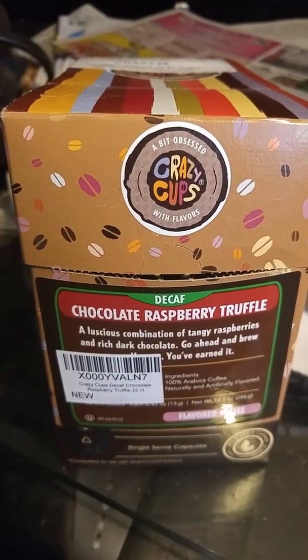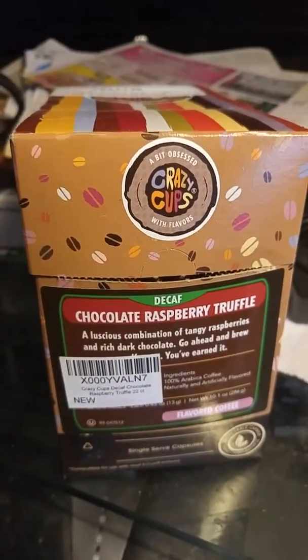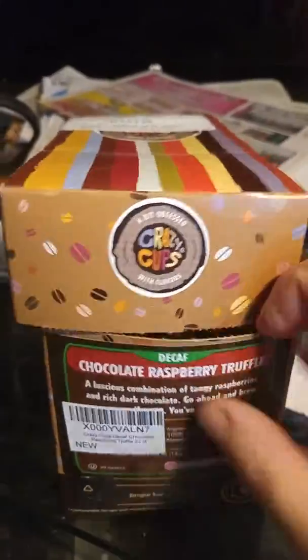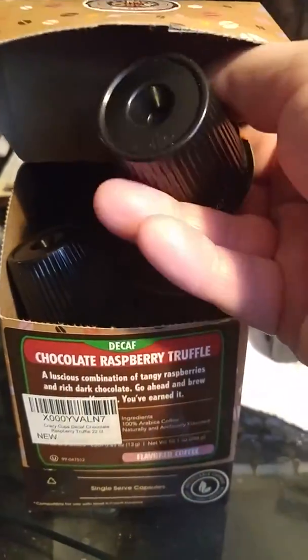These are K-Cups from Crazy Cups and they have got a huge selection of amazing flavors of Keurig compatible coffee cups. As you can see, they look just like a normal Keurig K-Cup.